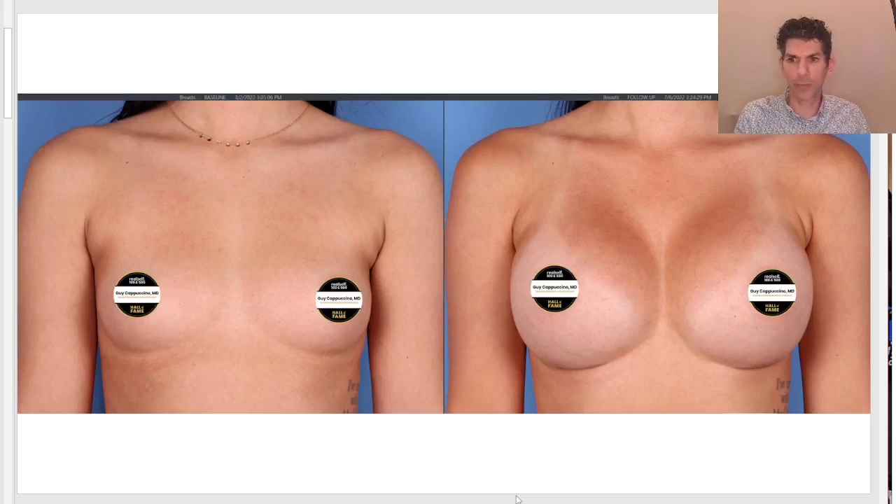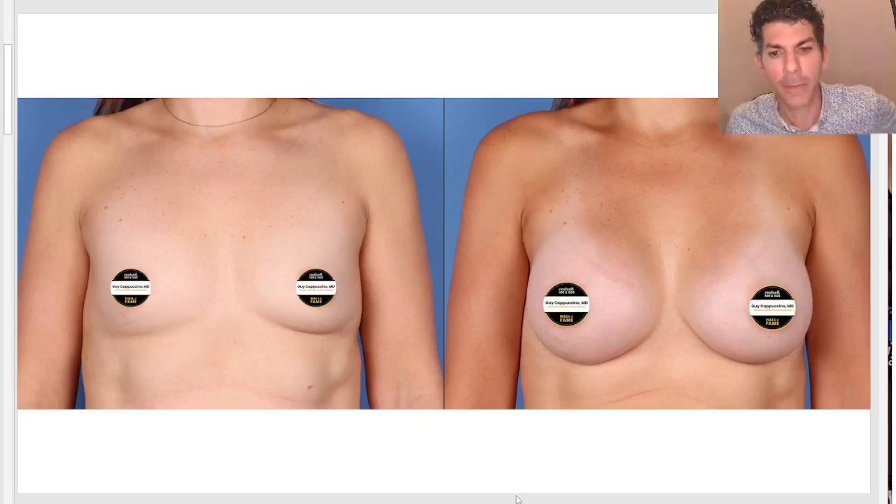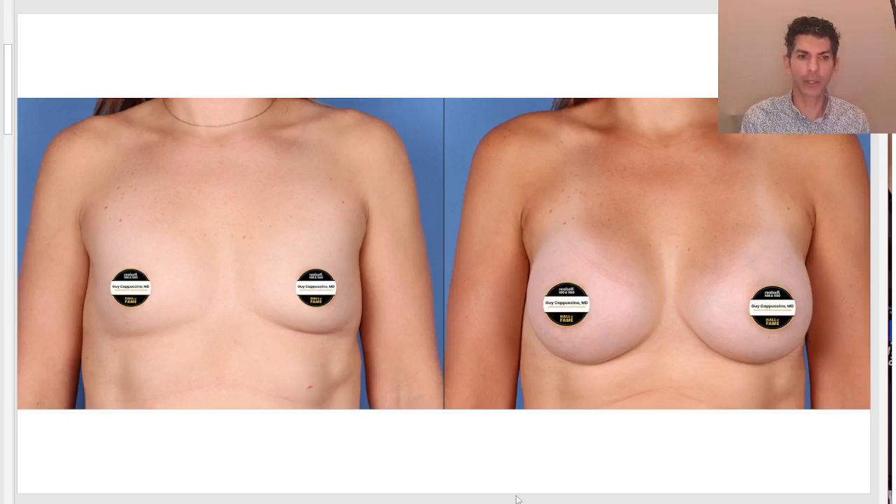Let's contrast this with a patient who is older, has had children, and has a little bit of loose skin and some loss of volume — but overall good shape. There's no reason for a lift. The breasts are set apart slightly wider than the last patient, approximately two centimeters, still well within the range of normal. When we put implants in, we'll have a more natural, slightly teardrop-shaped breast, and the volume is dependent upon our preoperative discussion.